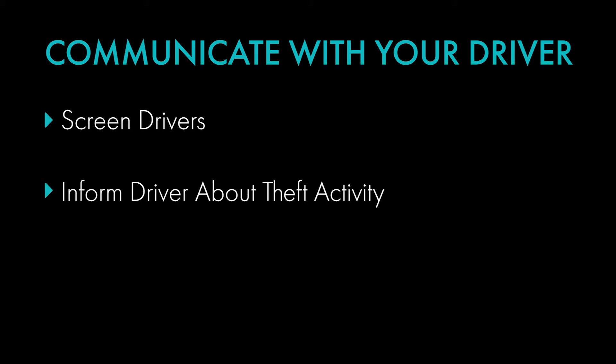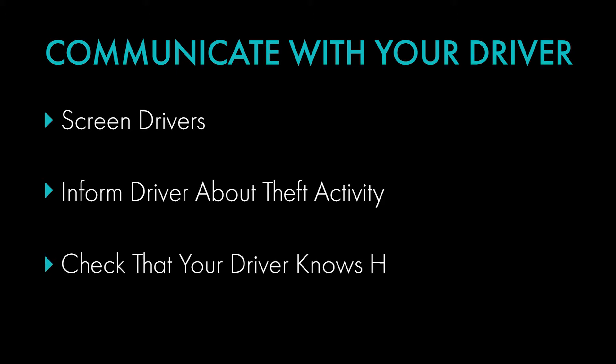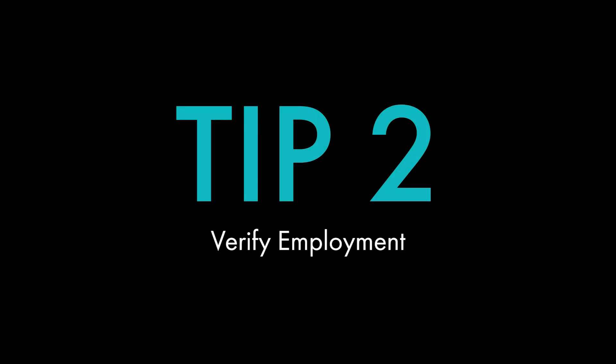It is important to make sure the driver you're working with has been screened to avoid any possibility of fraud. Drivers should be kept up to speed about cargo theft activities so they are prepared for potential threats. Ensure that your driver has had proper training on how to report instances such as theft.